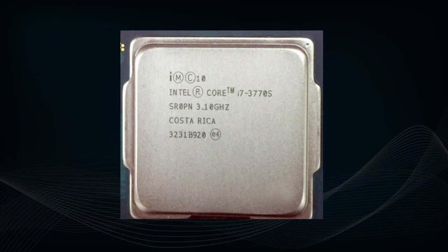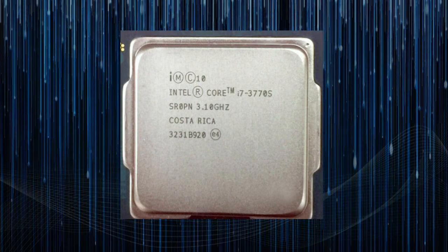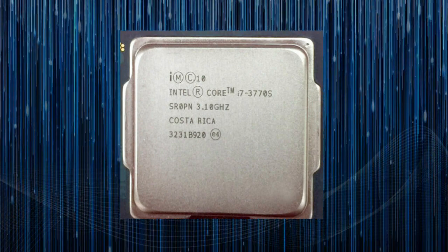Additionally, the i7-3770s has a thermal design power (TDP) of just 65W, making it an energy-efficient choice for a high-performance desktop PC.